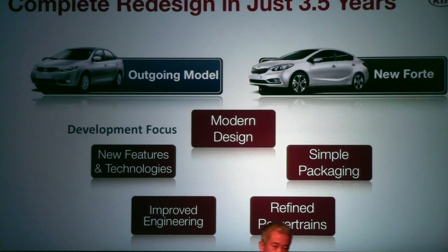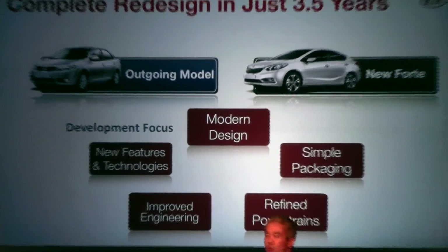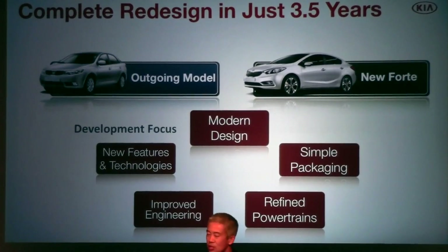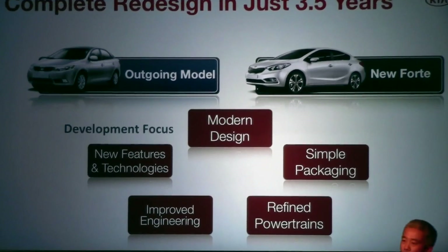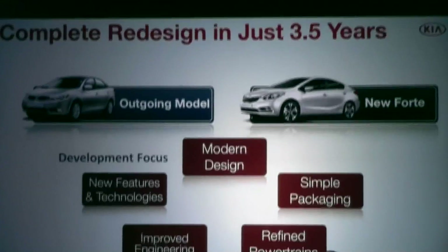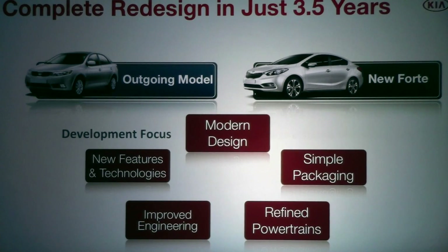The 2014 Kia Forte is our fifth generation compact sedan. In four short years, we replaced the last generation model. This shows how significant this segment and this vehicle is to our continued growth. In fact, we've replaced our compact sedan twice in the current generation of the Toyota Corolla. What does that say?